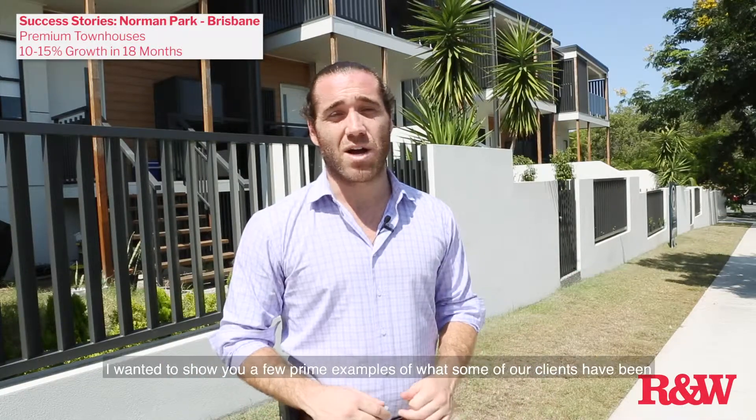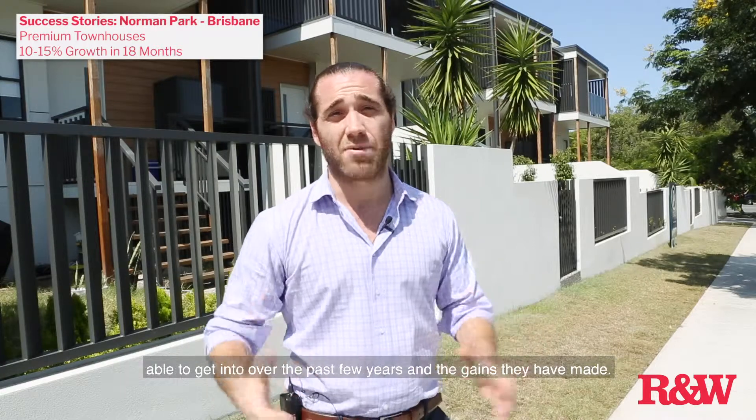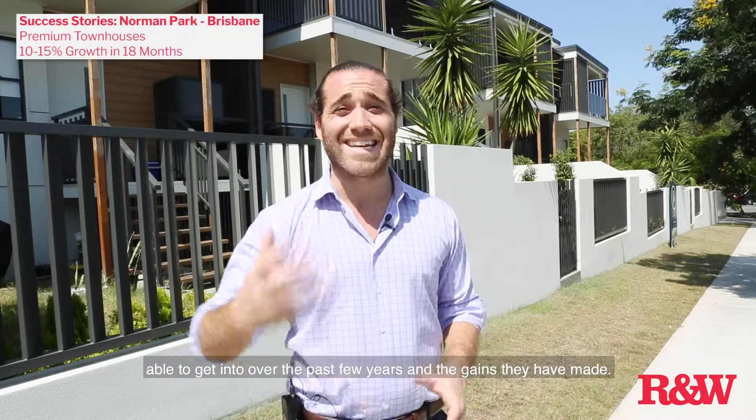Hey guys, Michael here from Richardson & Wrench. I wanted to show you a few prime examples of what some of our clients have been able to get into over the last few years and the gains they've made.